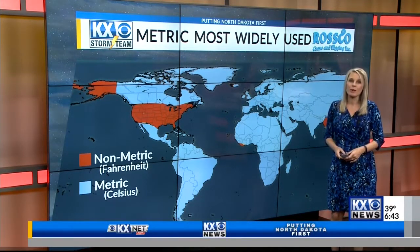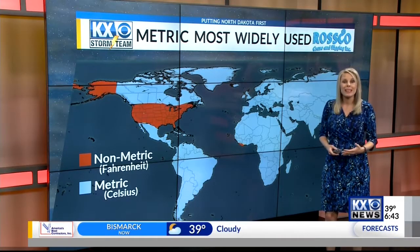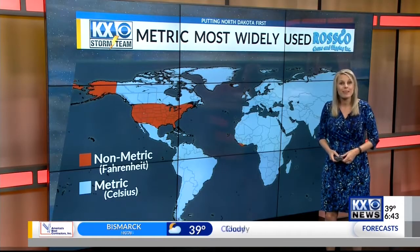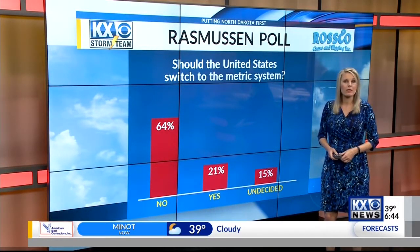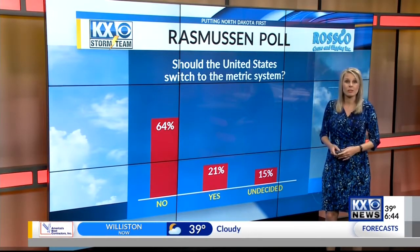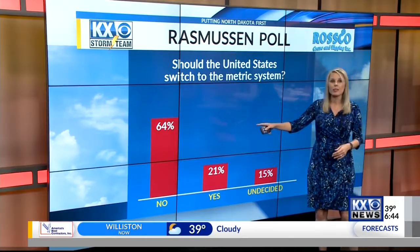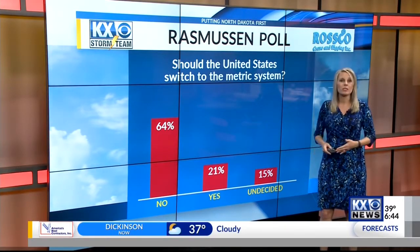It's not clear why Americans haven't converted, but some researchers suggest it's because we got so used to it and we don't want to change. A 2015 Rasmussen poll asked Americans if we should switch to the metric system and adopt Celsius as our main temperature scale. 64% said no, while 21% said yes, and the remaining 15% was undecided.